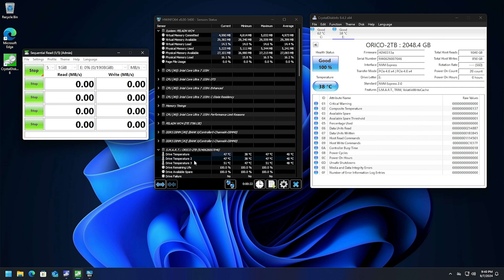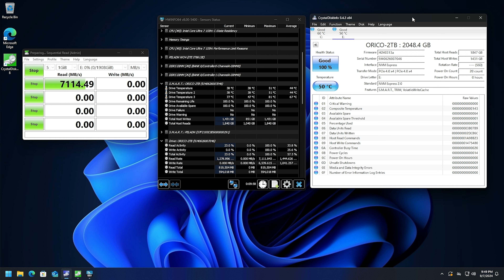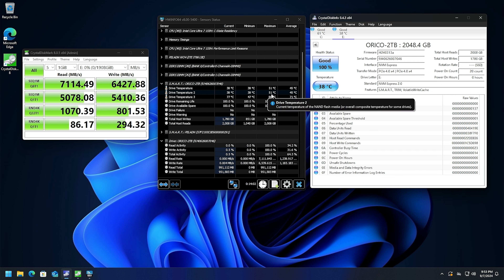This test gives you an idea of what it's going to be like to work with while you're just editing and stuff. This Orico is even faster than the C drive, which is also a PCI Express Gen 4 M.2 — it is slightly faster. It's not even raising the temperature much; I'm refreshing the temperature over here — 48°C. Finally, get a load of those temperatures. Ridiculously good temperature.